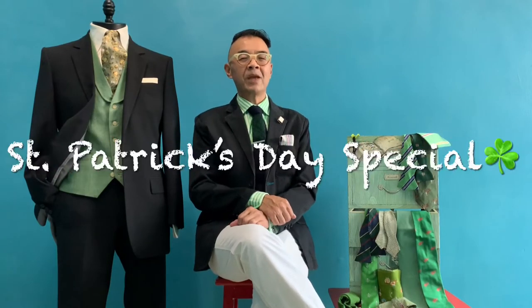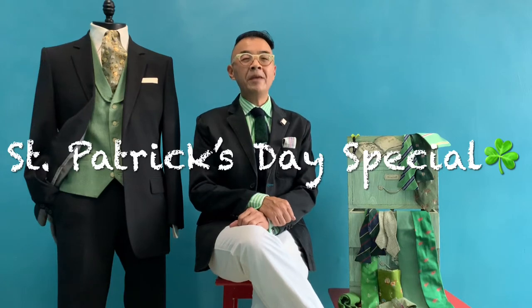Welcome to another episode of CAM Fashion Journey. Today it is the St. Patrick's Day special. We are talking about inspiration for outfits spiced up with the St. Patrick's Day green color. Let's come and check out what I have in store for you.